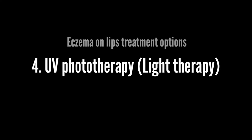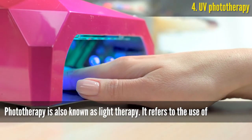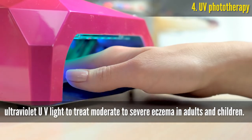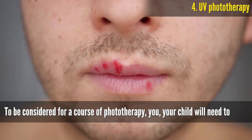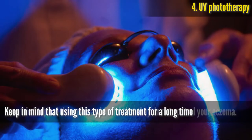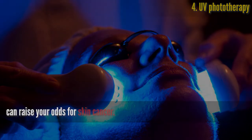UV phototherapy, also known as light therapy, refers to the use of ultraviolet UV light to treat moderate to severe eczema in adults and children. To be considered for a course of phototherapy, you or your child will need to have tried topical therapies and found that they do not control your eczema. Keep in mind that using this type of treatment for a long time can raise your odds for skin cancer.